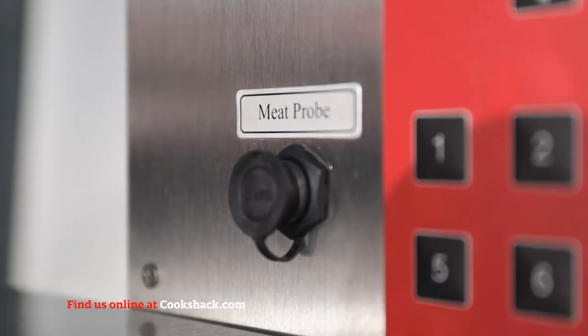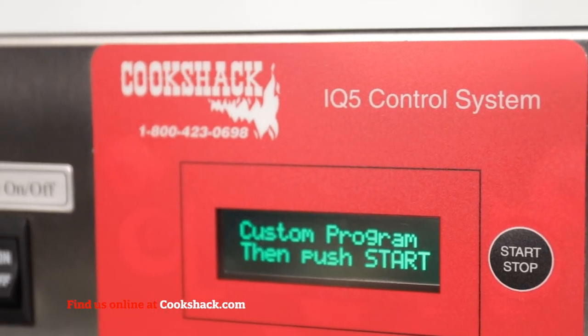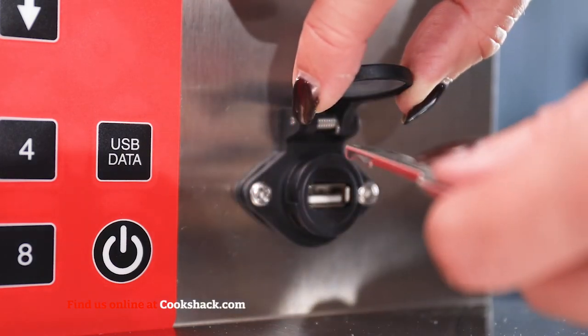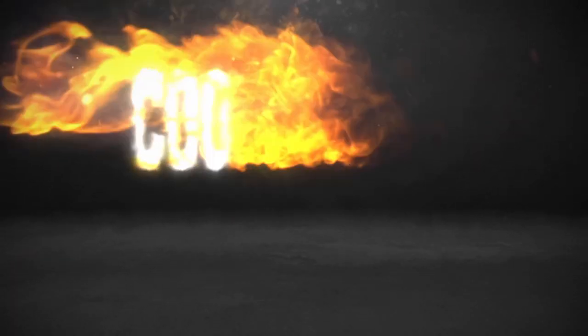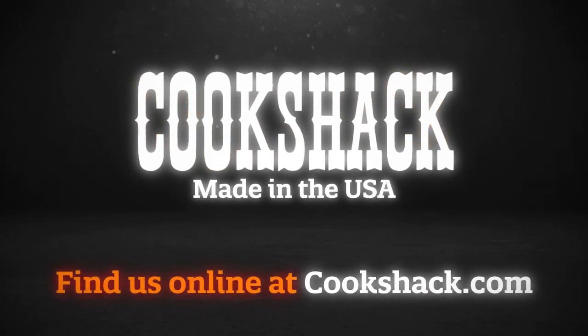The IQ5 Digital Controller features three-stage cooking, optional probe cooking (stationary rack units only), 8 programmable cooking presets, a 16-character LCD display, and a USB port for downloading cooking data. Contact us today for more information on our high-quality cooking products.